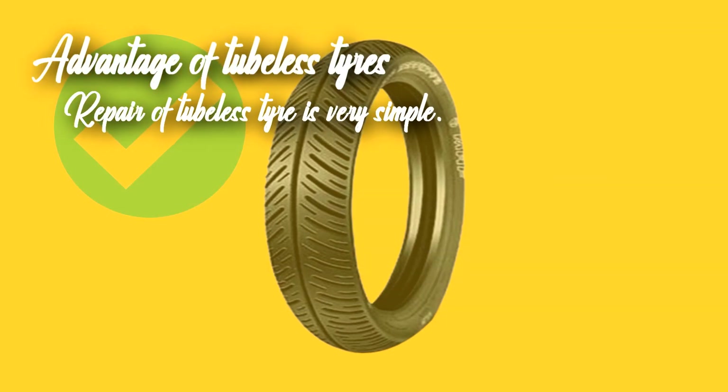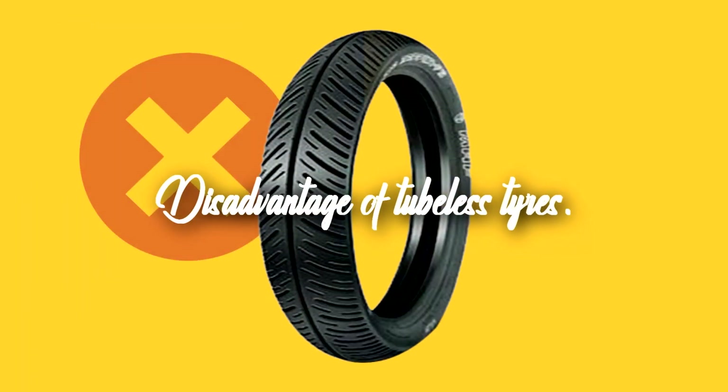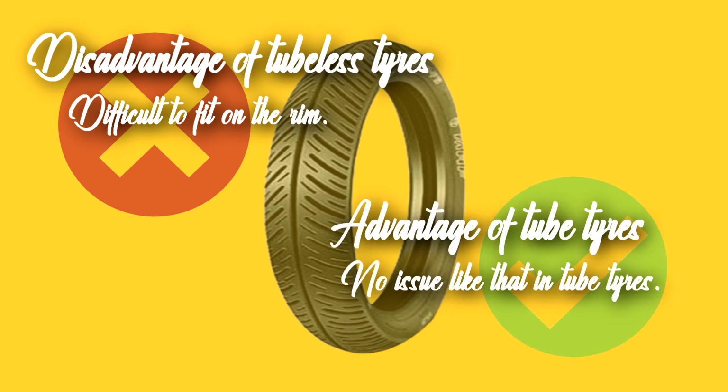Repair of tubeless tires is very simple compared to tube tires. Now, the major disadvantages of tubeless tires: tubeless tires are difficult to fit on the rim as they have to be airtight against the rim. Moreover, only an expert can fit tubeless tires without damaging the rim, whereas there is no such issue with tube tires.